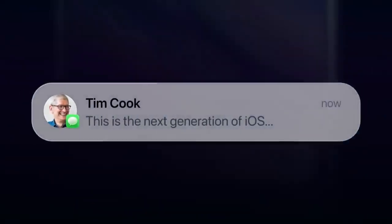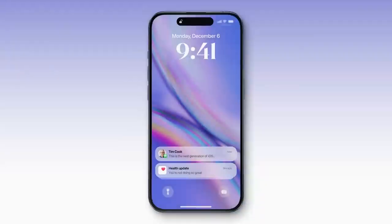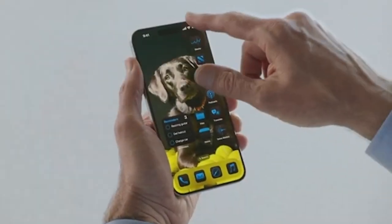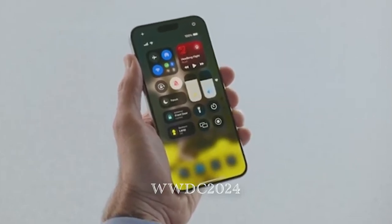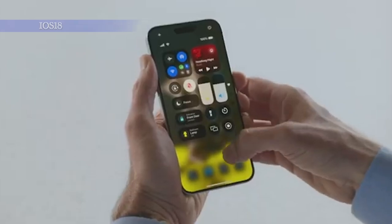Hey everyone, welcome back to the channel. Today we're diving into the latest and greatest from Apple. iOS 18 has finally been revealed and it's packed with new features and improvements, from a revamped Photos app to a more customizable home screen, lock screen, and Control Center. Apple just wrapped up WWDC 2024 and announced a ton of exciting updates. For all the details check out our WWDC 2024 guide, but for now let's focus on iOS 18 and what it brings to your iPhone.